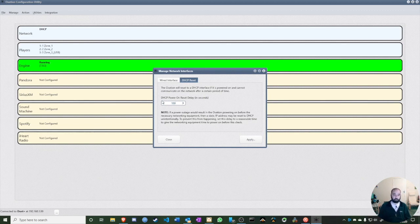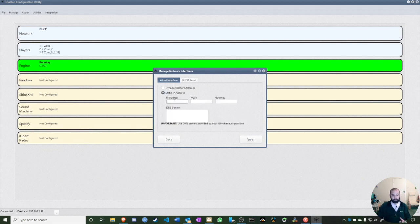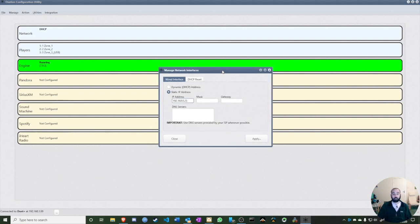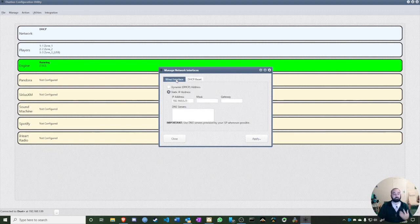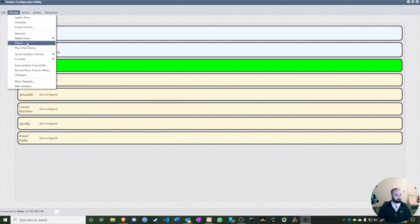There's also an HTTP reset safety feature. If the Fusion can't find a network within 300 seconds — or 100 seconds, configurable — it will revert back to DHCP. So for example, if you accidentally enter a wrong IP address like 192.168.0.25 on a 192.168.1.x network, after the timeout the Fusion says 'I can't find a network' and reverts, so you never permanently lose access to your Fusion.